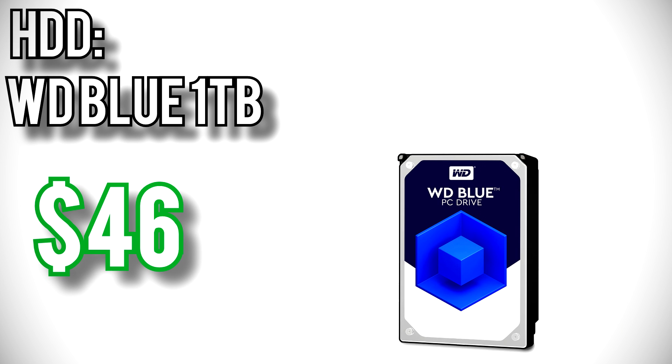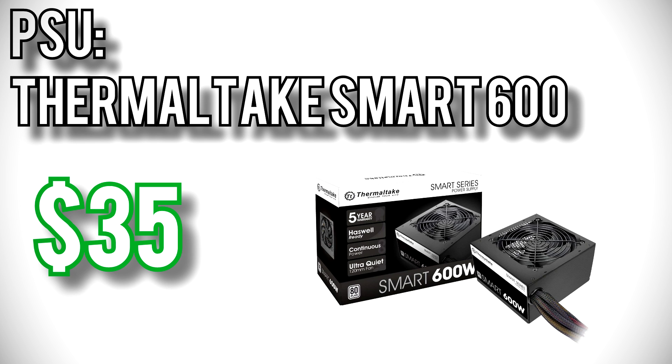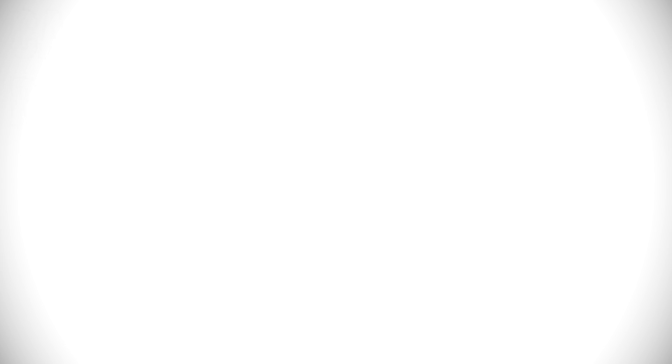Bulk storage goes to my longtime pick, Western Digital's Blue 1TB for $46 — plenty of space for programs, games, and media. Power goes to Thermaltake's Smart 600W for $35. I've used Thermaltake's Smart series of power supplies for quite a while now: 5-year warranty, 80-plus efficiency, and the 120mm fan stays quiet. Finally for the case, I picked Rosewill's FBM X1 for $18. It's cheap and still includes a window. For a budget like this it's best to keep the case as cheap as possible so you can spend that money on more important parts. Altogether these parts come out to just over budget at $502.